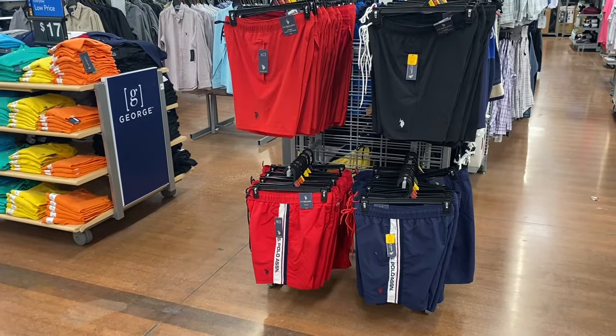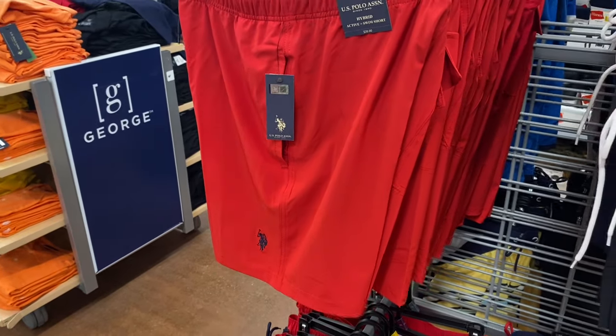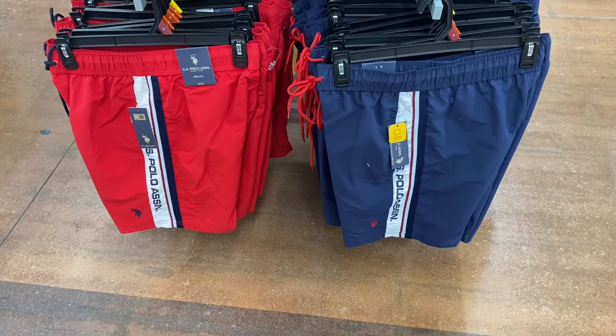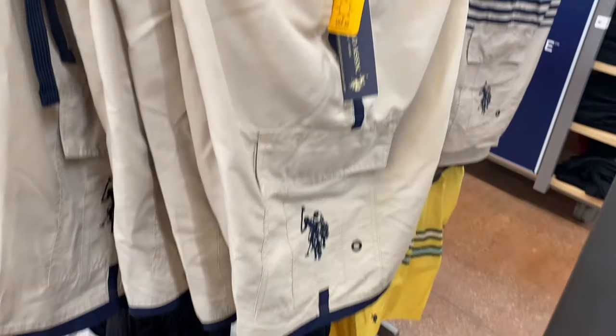They also have U.S. Polo Association swim trunks going for $20. They're an active and swim short in one — you can get it with the logo at the bottom in black and red. They also have these with stripes on the side, and there are more on the other side too.